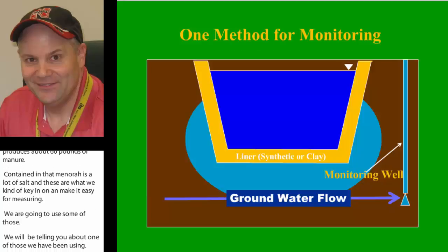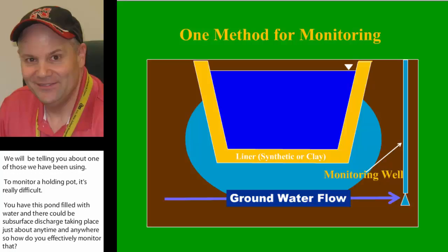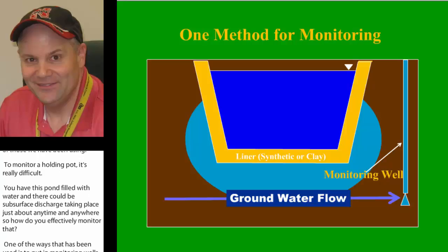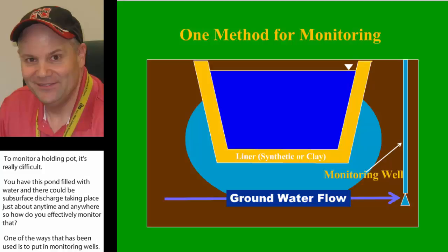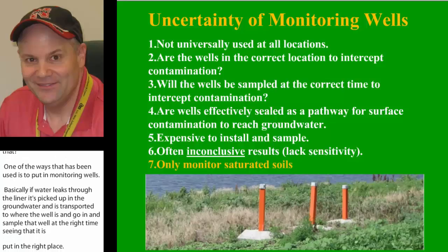One of the ways that has been used is to put in monitoring wells. If water leaks through the liner, whether it be clay or synthetic, it's picked up in the groundwater and transported to where the well is, and you can go in and sample that well at the right time — assuming it's put in the right place — and measure the contaminant to determine where it's coming from. That's one of the methods that's done, and we're hoping to come up with something that's a little bit better and a little bit easier.